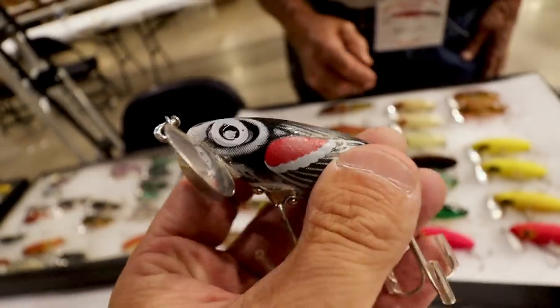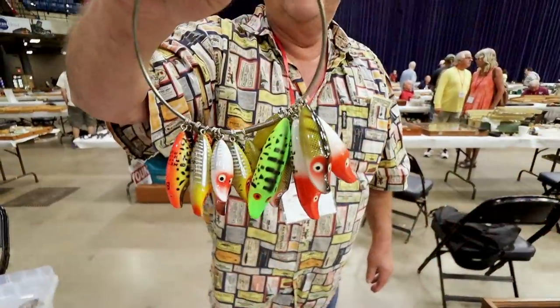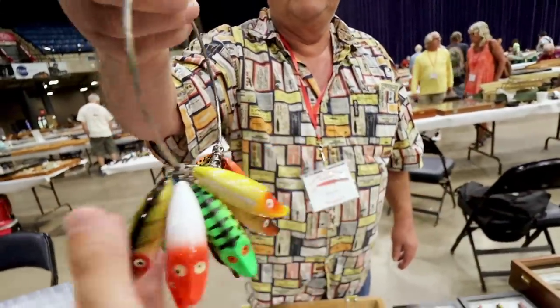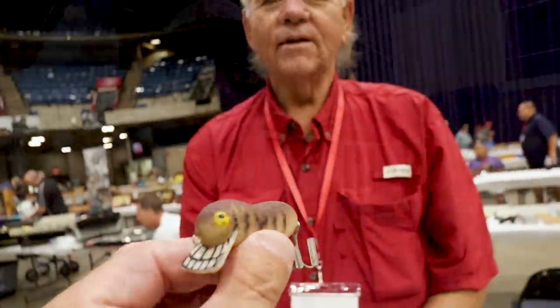Today is day two for me at least of the National Fish and Lure Collectors Club National Meeting in Springfield, Illinois. I'm standing in front of the Boss Center, which is the convention center that holds all of the various collections for both display and sale. We'll get ahead inside, hopefully find some old school gold to buy as well as some epic antique collections of lures to film.